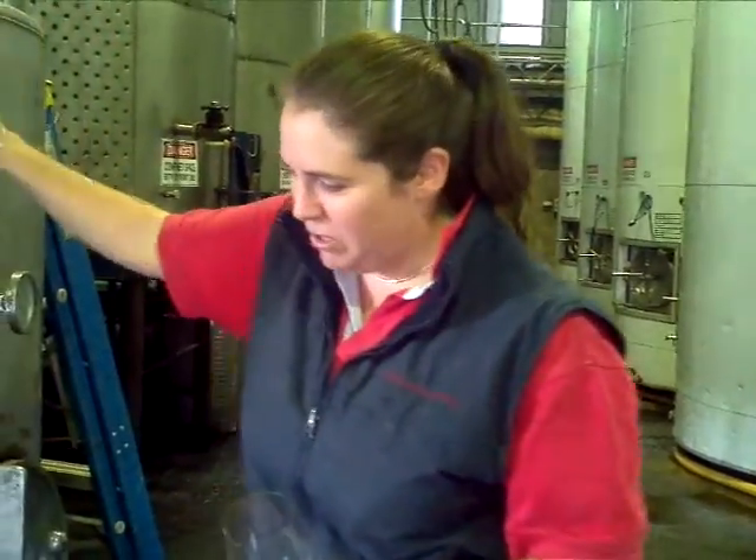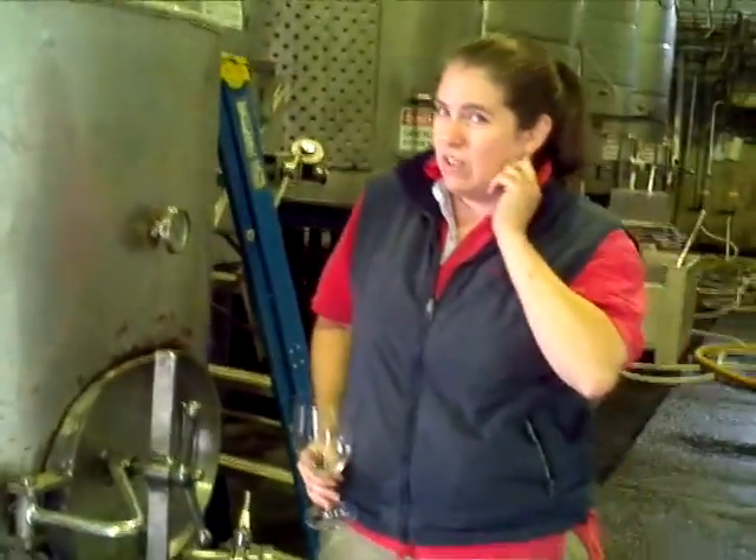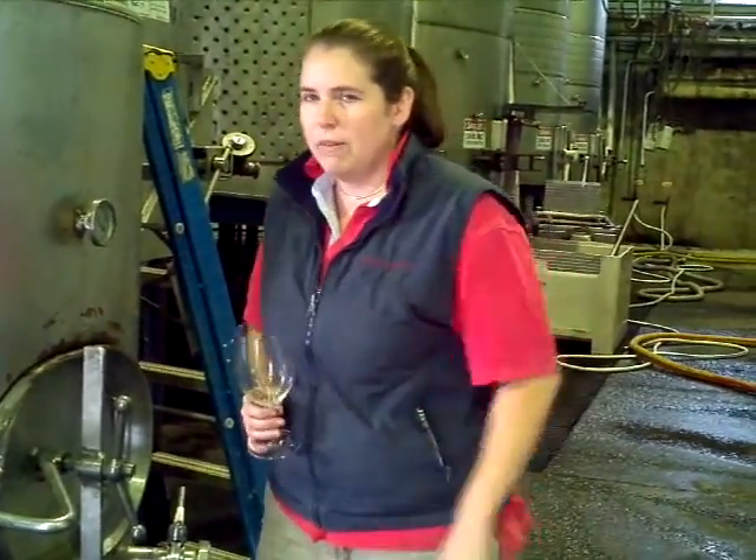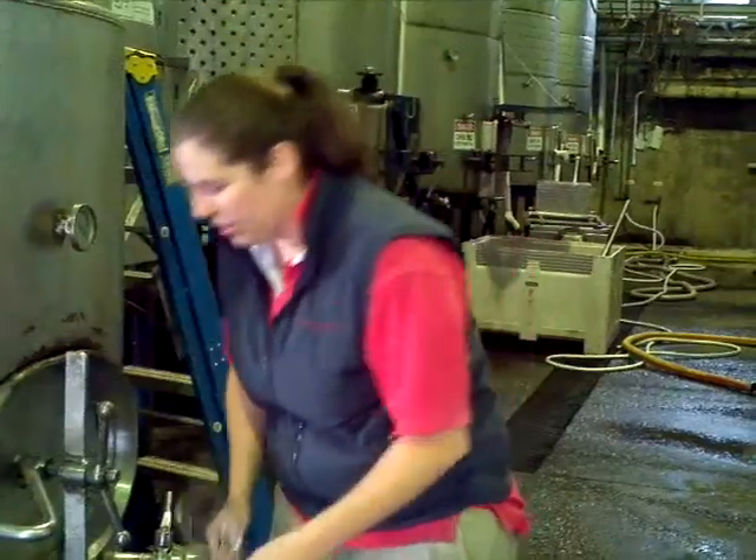We just had a look at Riesling, now we're having a look at Bird's in this beautiful old tank. It's still fermenting, got a little bit of sugar, but beautiful aromatics — really leaps out in the glass.